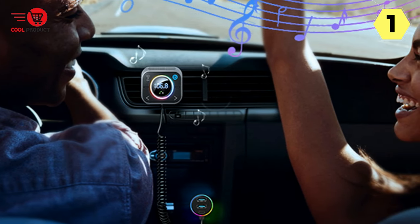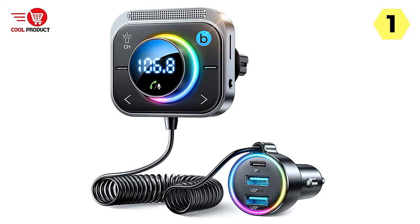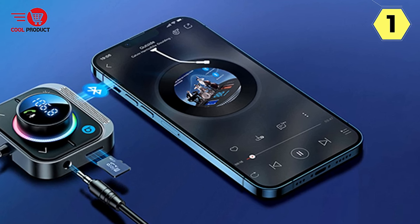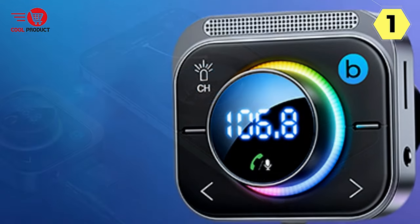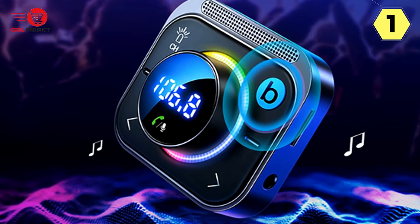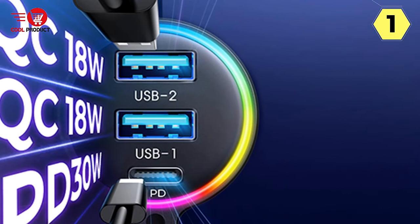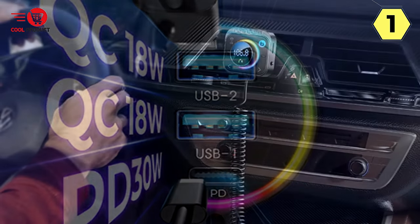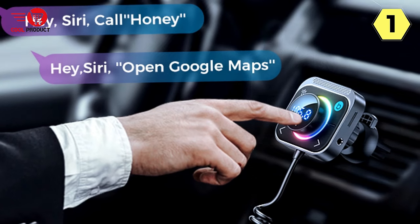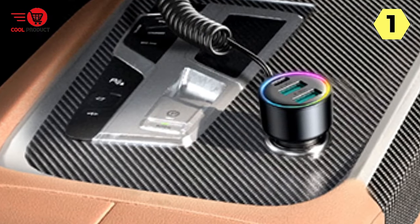Clearer calls are guaranteed with the enhanced microphone featuring 2-3 more sound-collecting ports than other car Bluetooth FM transmitters on the market. The CVC 8.0 noise reduction technology filters out background sounds, ensuring clear calls on both ends. You can also wake up Siri or Google Assistant for GPS audio, music streaming, and more by long-pressing the middle button. With one PD30W Type-C port and two QC 3.0 USB ports, you can charge three devices simultaneously, and the device automatically assigns the best charging efficiency. The built-in Bluetooth 5.3 chip ensures faster pairing and a more stable connection.